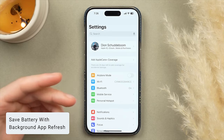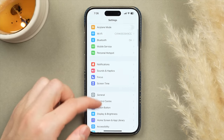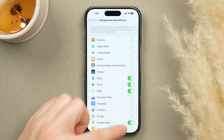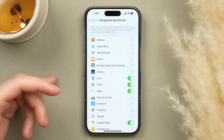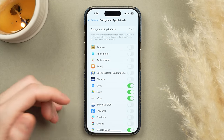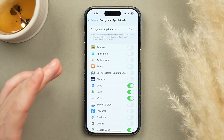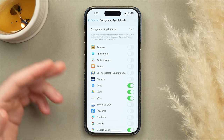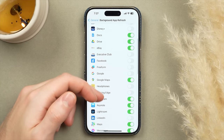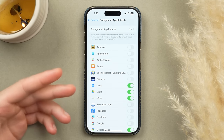Background App Refresh is another setting worth auditing. Go to General, then Background App Refresh. Don't turn it off for all apps — messaging apps, maps, and productivity apps benefit from it. But for shopping apps or appliance apps, turn them off. I probably have about half my apps turned off here, and this saves significant battery over time.